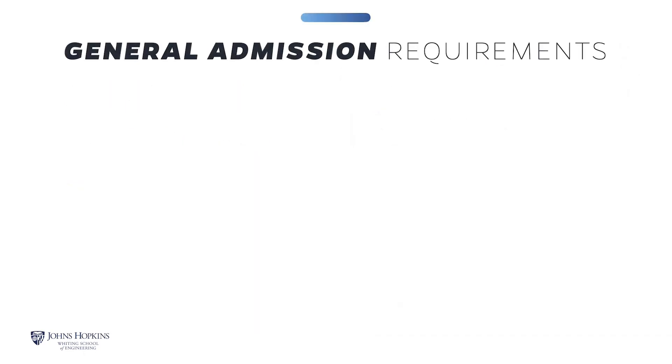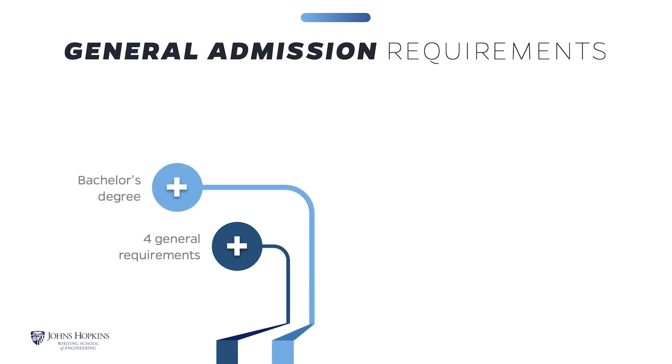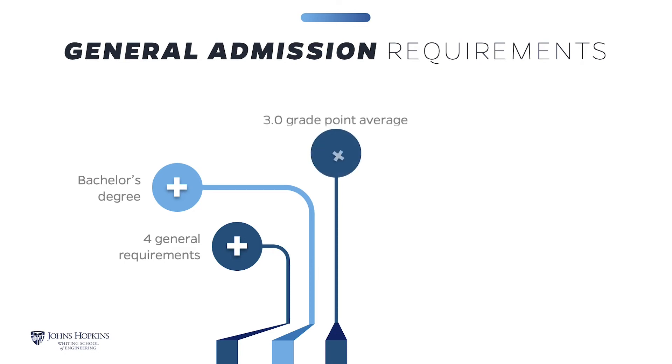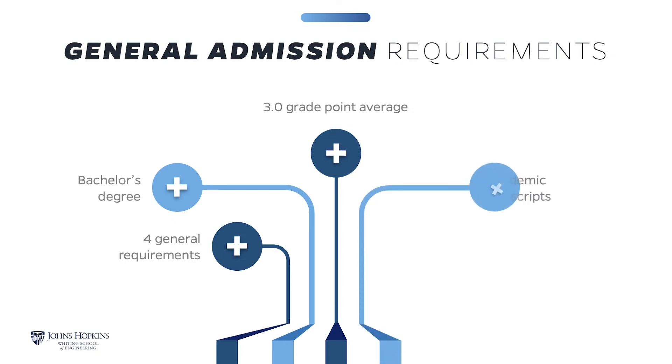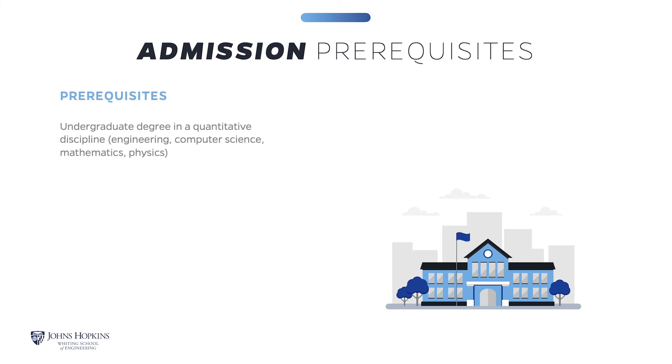General admissions and program requirements must be met to be admitted into the Space Systems program. There are four general requirements. You must have a bachelor's degree from an accredited college or university, and a grade point average of at least 3.0 in the latter half of your undergraduate studies. Relevant work experience or a graduate degree in a technical discipline may be considered in lieu of meeting the GPA guideline. Submit transcripts from all college studies — unofficial transcripts are accepted to apply, however official transcripts must be submitted before you can enroll in any course. GRE scores are not required. The Space Systems Engineering program requires your prior education be in a quantitative discipline and include specific prerequisites.